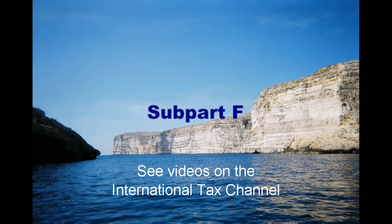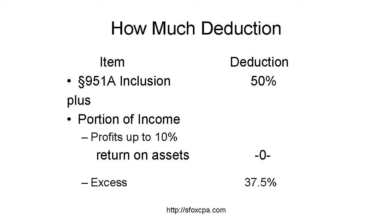See my videos on Subpart F for details. The new Section 250 deduction allowed to regular corporations is half of the 951A inclusion. Thus, a corporation is, in effect, taxed on half of the profits of CFCs in excess of that 10% return on assets.